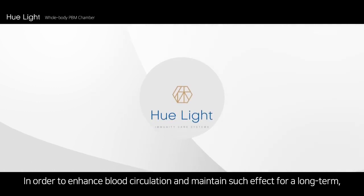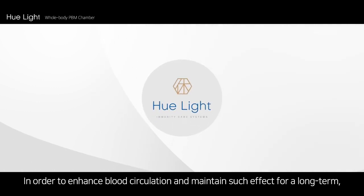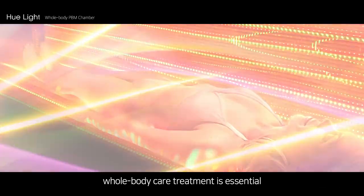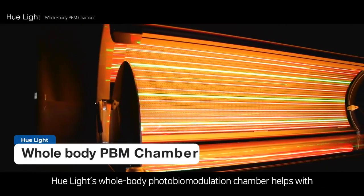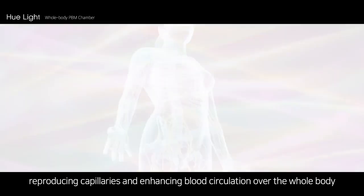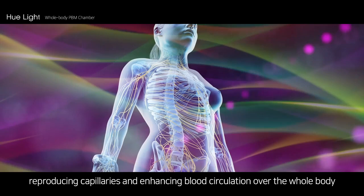In order to enhance blood circulation and maintain such effect for the long term, whole body care treatment is essential. Hue Light's whole body photobiomodulation chamber helps with reproducing capillaries and enhancing blood circulation over the whole body.